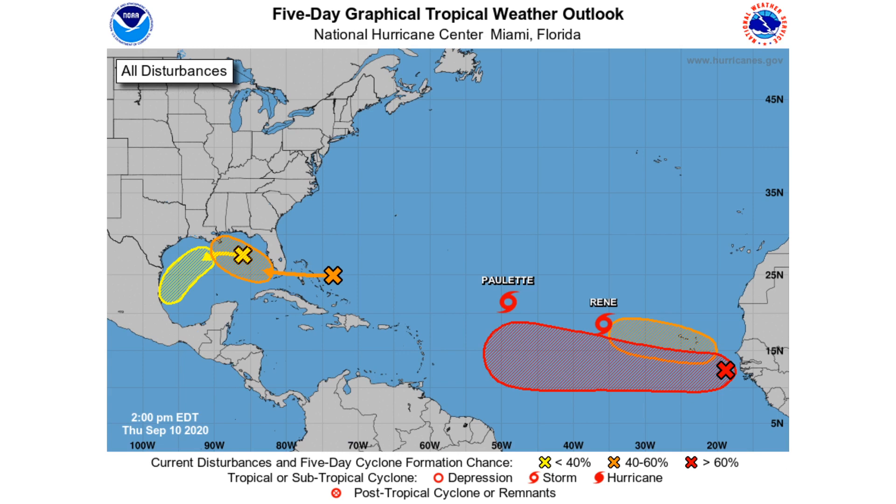Here's your five-day graphical outlook from the National Hurricane Center. Starting from west to east: we have a yellow area in the Gulf of Mexico with a 20% chance of developing within the next five days — that would be disturbance two. That orange disturbance moving into the Gulf of Mexico is currently disturbance one, with a 40% chance of developing within the next five days. We see Paulette and Rene, which are both situated out in the Atlantic Ocean.